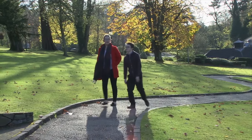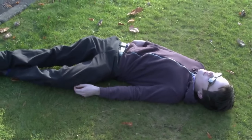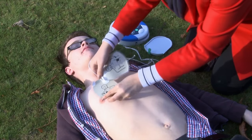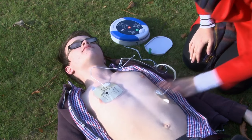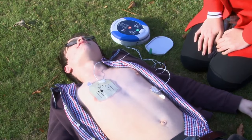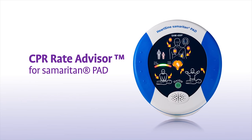While some cardiac events are treatable with effective cardiopulmonary resuscitation, or CPR, alone, others require a combination of effective CPR and the use of an automated external defibrillator, or AED, to deliver a life-saving shock within the first few minutes of cardiac arrest. In both cases, effective CPR contributes to an increase of survival rates of up to 75%.